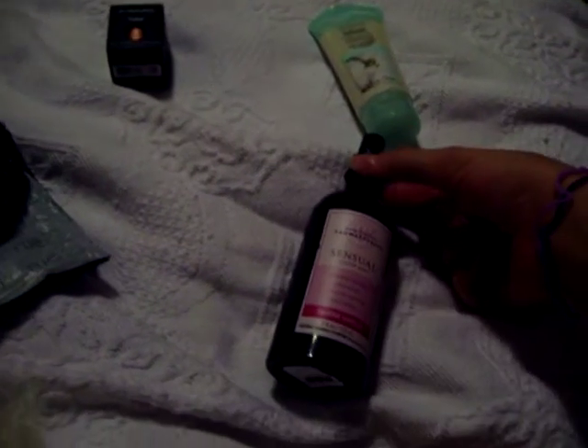Then we went to Bath and Body Works — my sister actually bought these for me. First we have the Sensual Pillow Mist, which says it's supposed to inspire sexy self-confidence. You spray a light mist over the pillow and it's supposed to help you sleep better — we'll see if that works tonight.